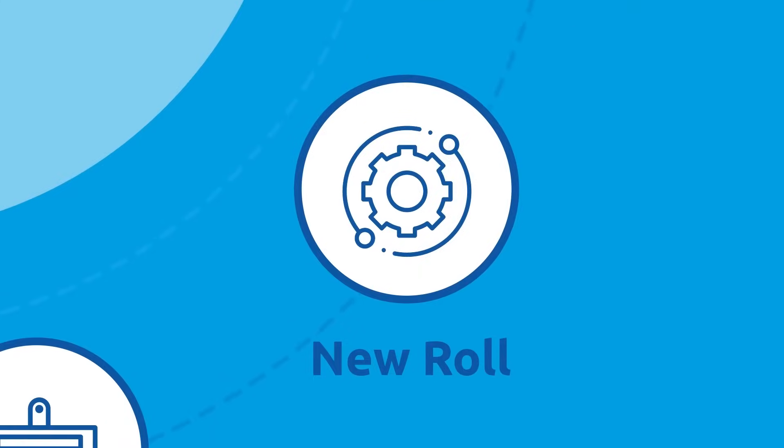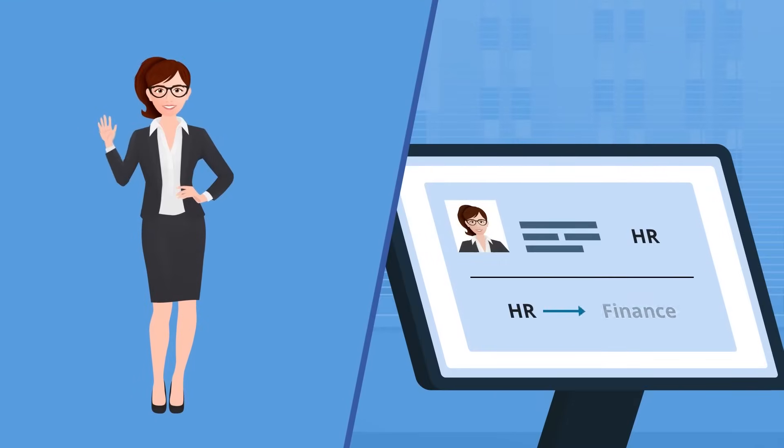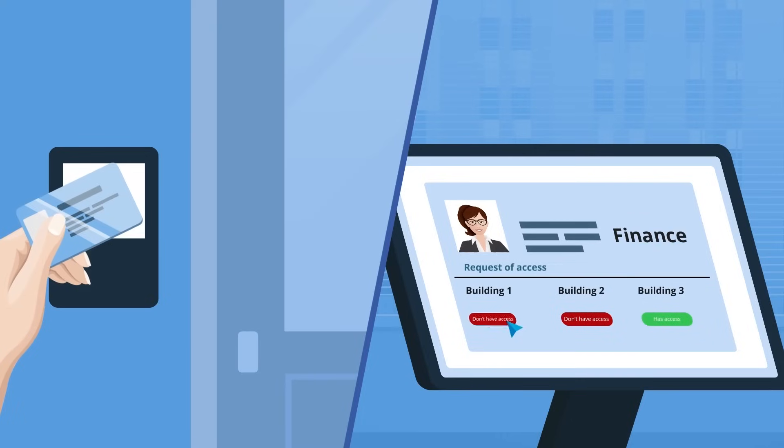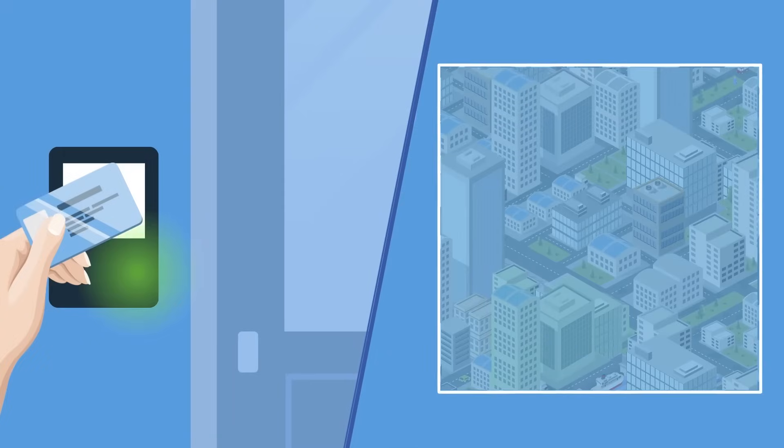New role? No worries. The administrator can easily change Alice's accesses through the system's smart, automated processes that reflect in the organization system. Now her accesses are updated to reflect her new responsibilities. Easy.